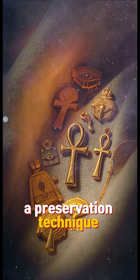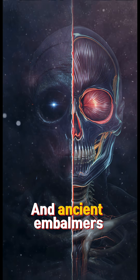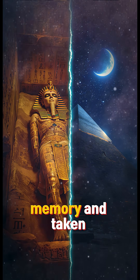The result was a preservation technique so effective that modern CT scans can still read muscle fibers and blood vessels. Ancient embalmers never wrote their methods down, meaning the most advanced science of the ancient world was carried only in memory and taken to the grave.